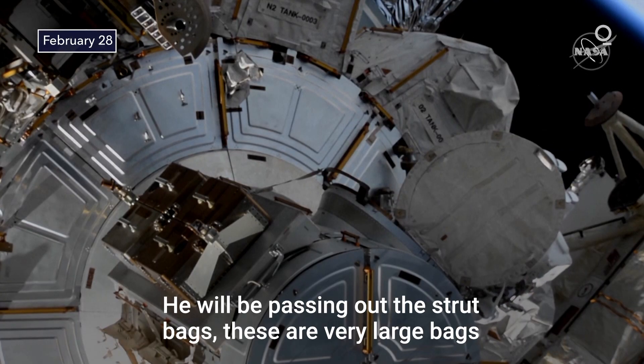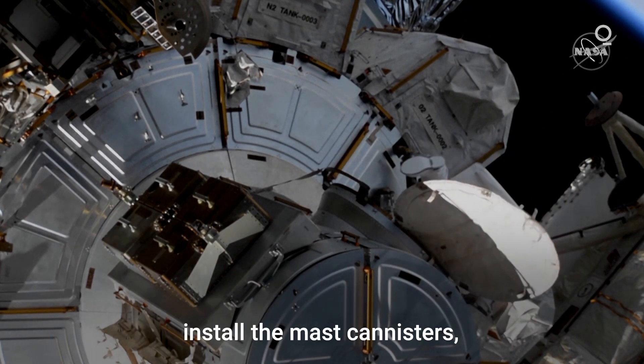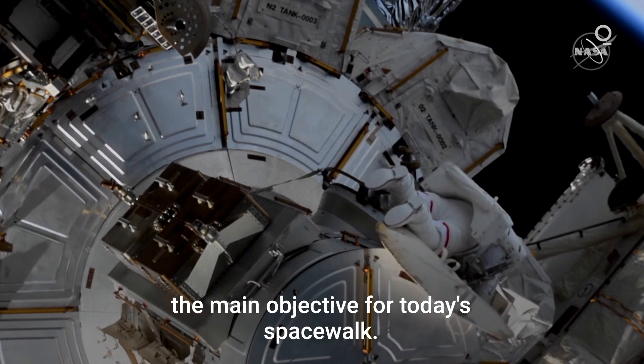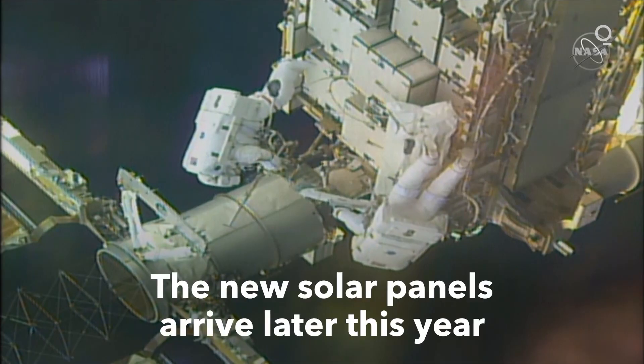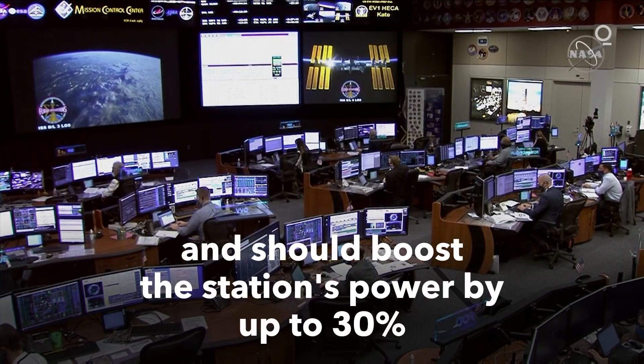He will be passing out these strut bags — very large bags containing the tools and equipment that they need to install in the mast canisters — the main objective for today's spacewalk.